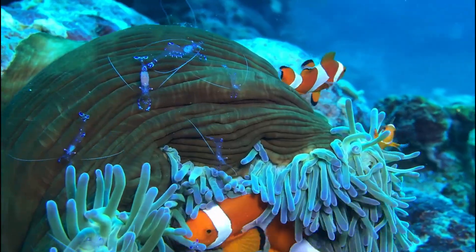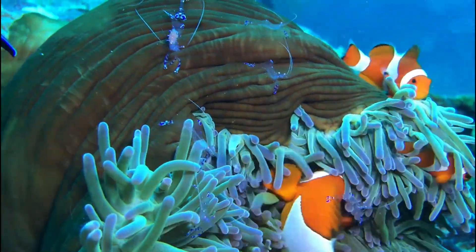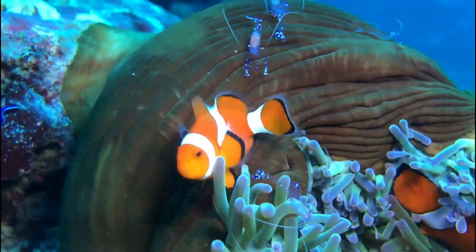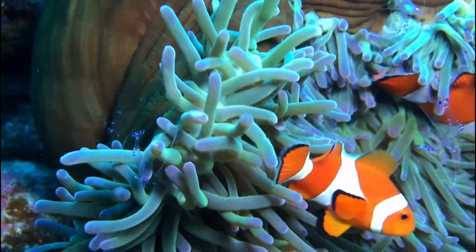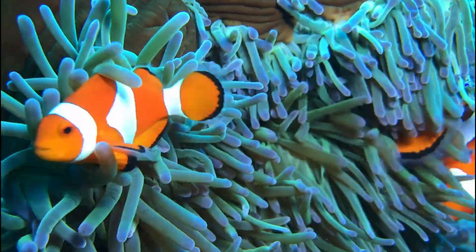They're great friends with the sea anemone. The anemone protects the clownfish from predators, and in return, the clownfish keeps the anemone clean by eating little bits of food and dirt.